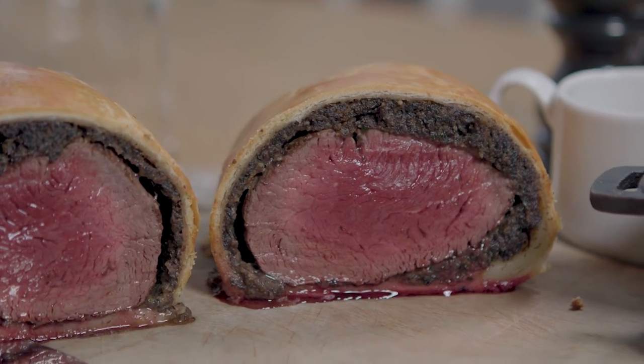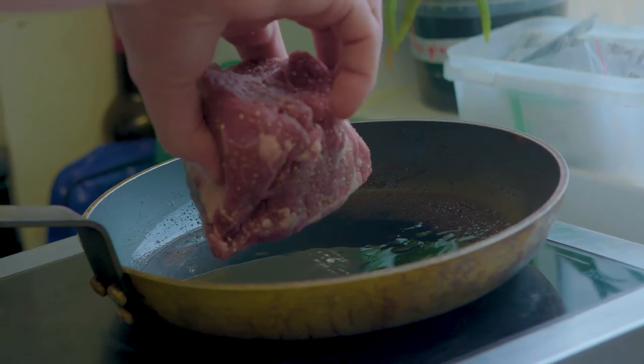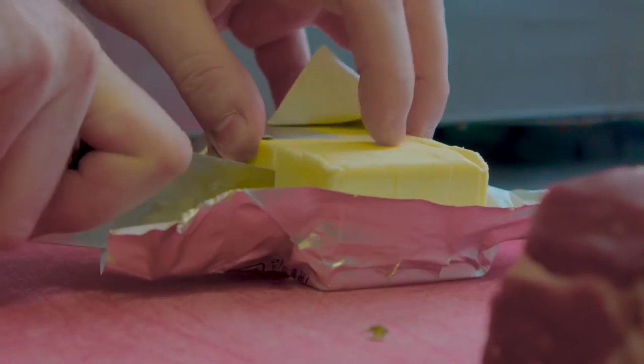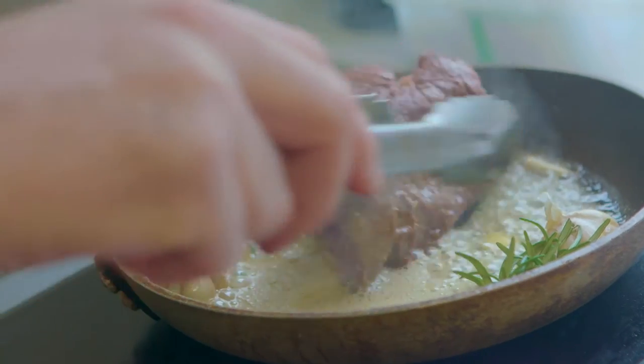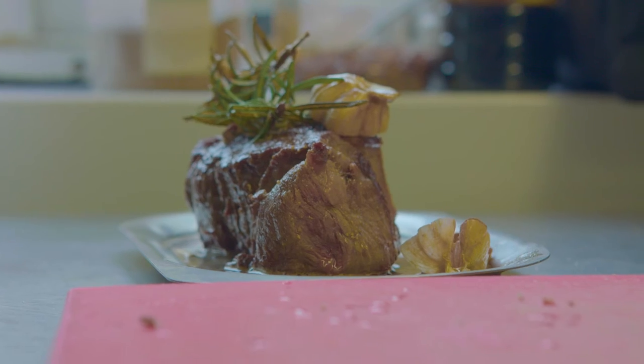To start off the dish we take a 16-ounce fillet of beef — we call it the Chateaubriand. We're going to seal it off, and once we've got that nice caramelisation, finish with some nut brown butter, thyme and garlic, just to give it that little extra flavour. Good two or three minutes on each side — so about four or five minutes total — really nice colour around it, then we put that to one side and allow it to cool down.